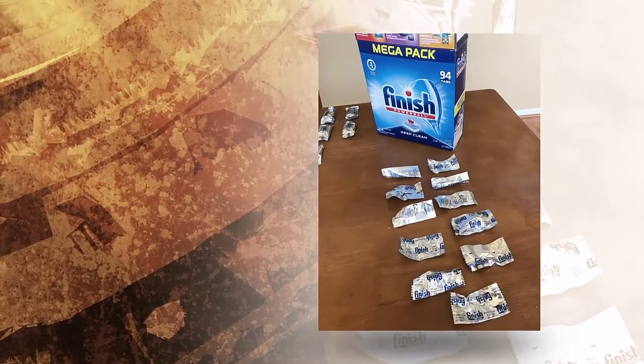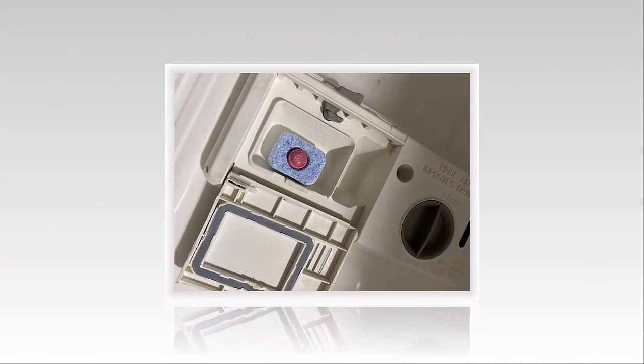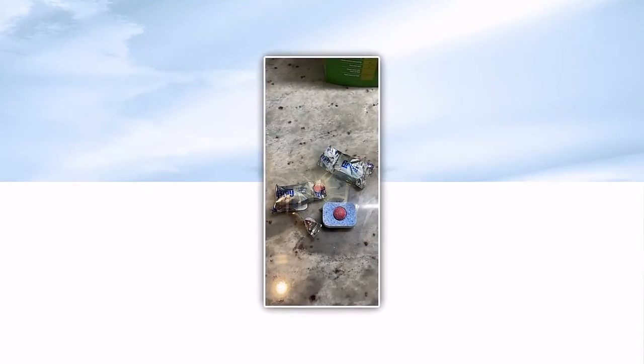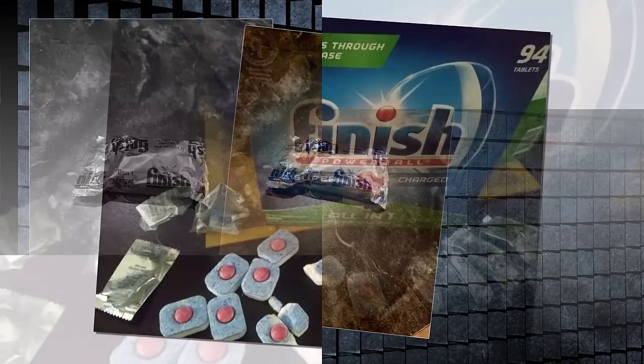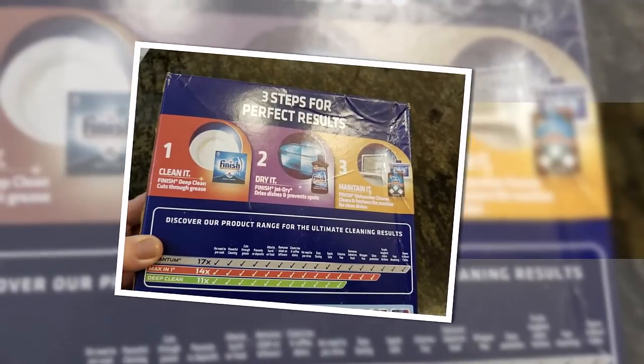All in all, I highly recommend this product to anyone looking to try a new dishwashing detergent. It is very easy to use and works well. It is also very reasonably priced and comes in 100-count packages, which are an even better deal under $60. I have also noticed that there are often coupons available for this product.